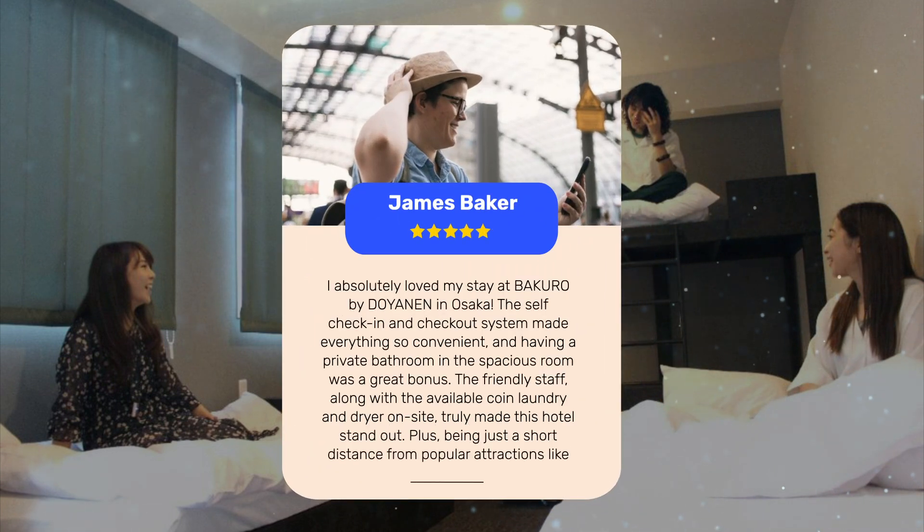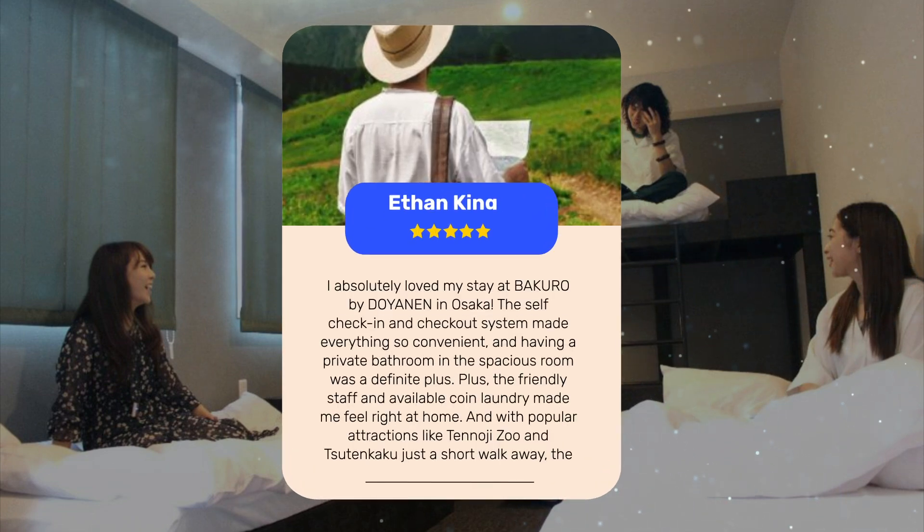I absolutely loved my stay at Bakuro by Doyenin in Osaka. The self-check-in and checkout system made everything so convenient, and having a private bathroom in the spacious room was a great bonus. The friendly staff, along with the available coin laundry and dryer on-site, truly made this hotel stand out. Being just a short distance from popular attractions like Tennoji Zoo and Satenkaku made exploring the city a breeze, and the location couldn't have been better.